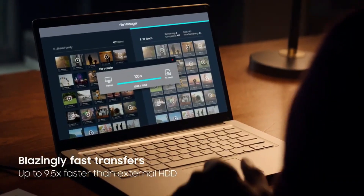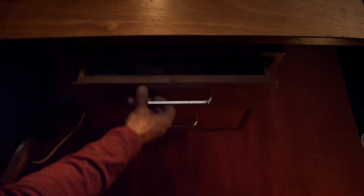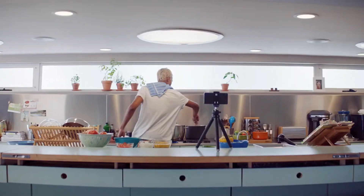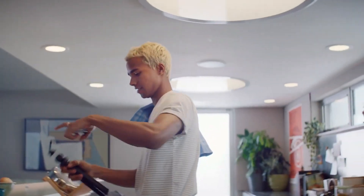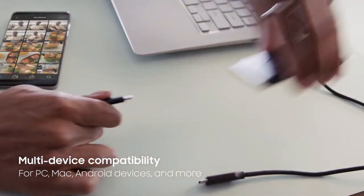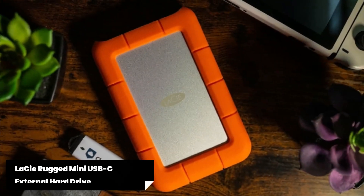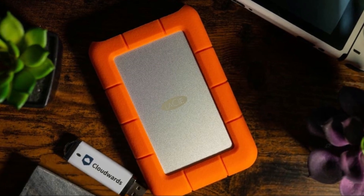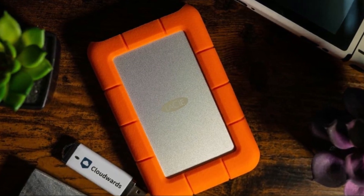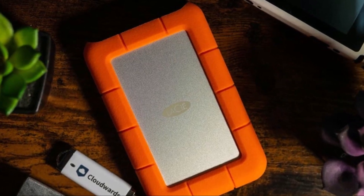The Samsung T7 Touch Portable SSD offers lightning-fast speed, enhanced security with its fingerprint scanning technology, and a sleek design you can take on the go. Although it comes at a slightly higher price point compared to others on the market, its impressive performance and secure features make it well worth considering. 4. LaCie Rugged Mini USB-C External Hard Drive — if you're someone who's always on the move or needs a durable external hard drive that can withstand various environments, this might just be the perfect fit for you.